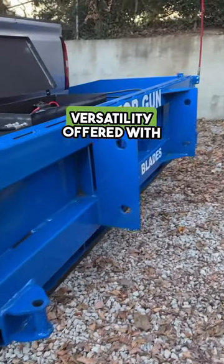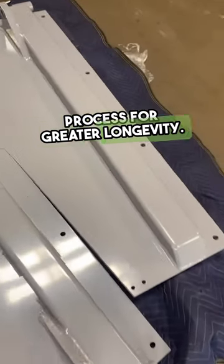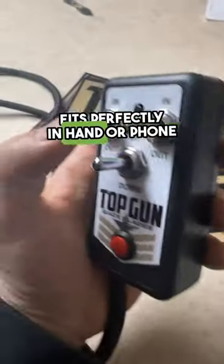4. Versatility offered with a floating skid shoe option. 5. An improved powder coating process for greater longevity. 6. A redesigned remote that fits perfectly in hand or phone holder.